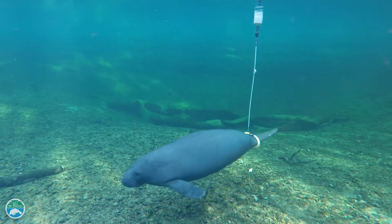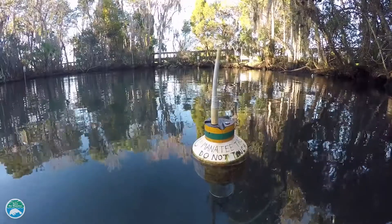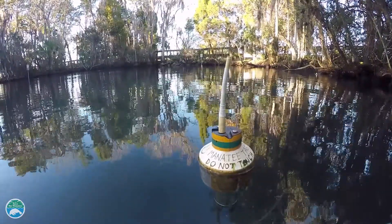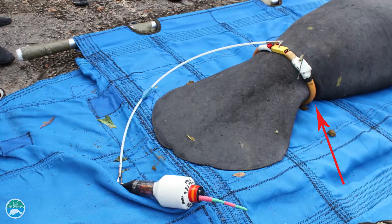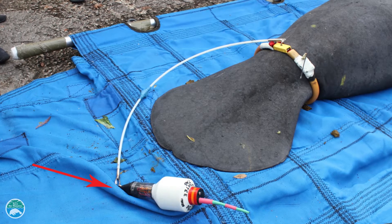One type of technology used to monitor manatees are satellite tracking devices. These devices contain three parts: a belt attached to the manatee's tail, a tether, and a floating device that contains monitoring equipment with a GPS.